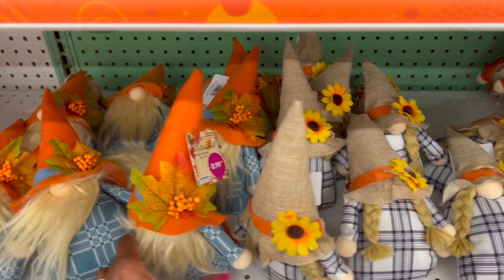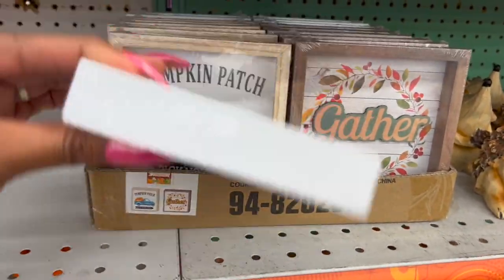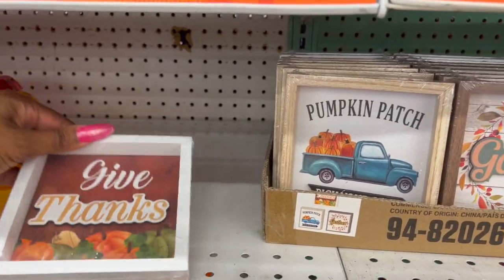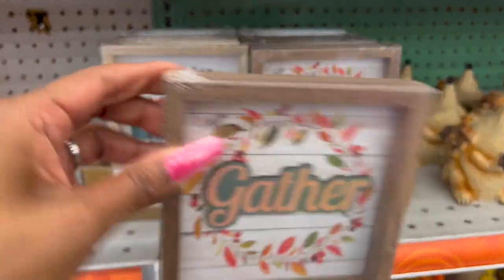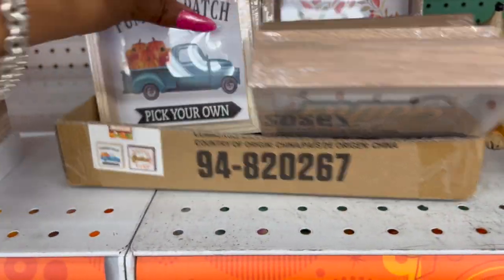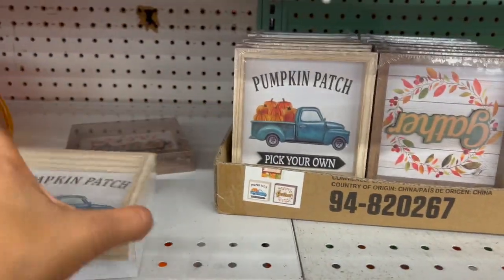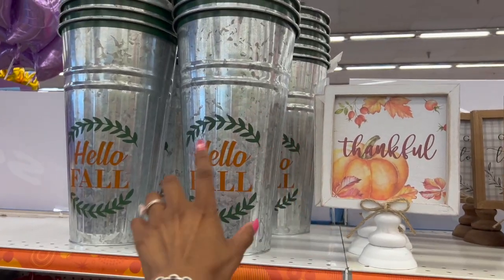They also have these little wooden decor pieces — 'Give Thanks' for 99 cents, not too bad. They have 'Gather,' 'Pumpkin Patch,' and 'Give Thanks' — those are the three available. There's also a large silver piece — you could put a plant or flowers in it — it's $3.99 and quite heavy. They have signs that say 'Thankful,' 'Gather Together,' and 'Give Thanks' for $3.49.